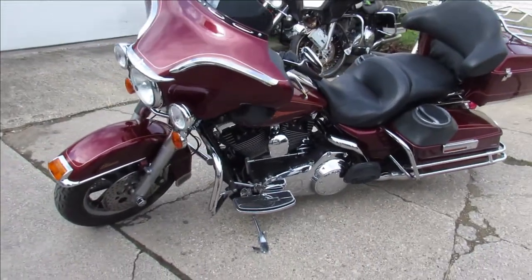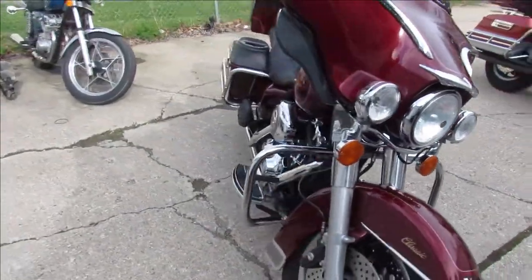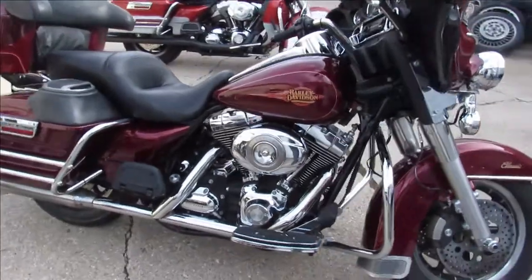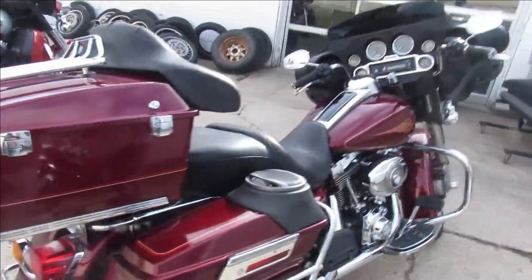Hey guys, it's Approval Powersports and we have got the used Harley Davidsons here. We've got 150 to 250 used Harleys, guaranteed financing, out-of-state financing, nationwide shipping. This one is a 2008 Harley Davidson Electra Glide.